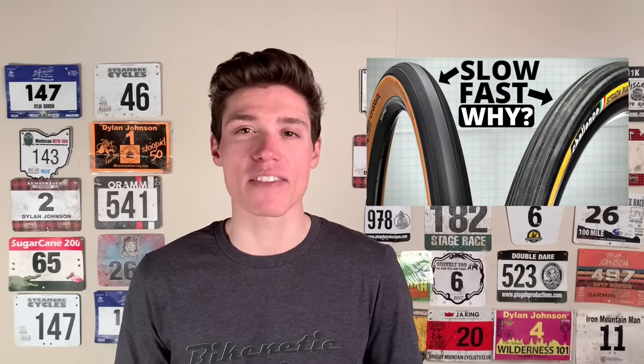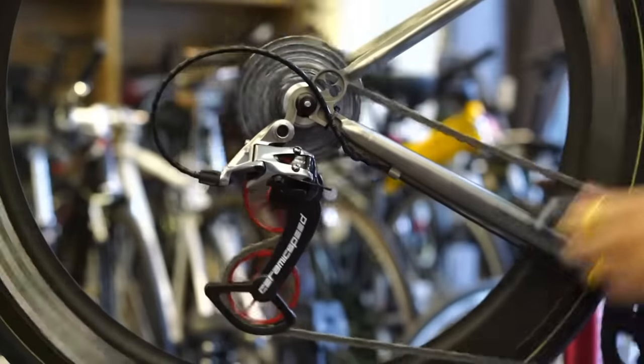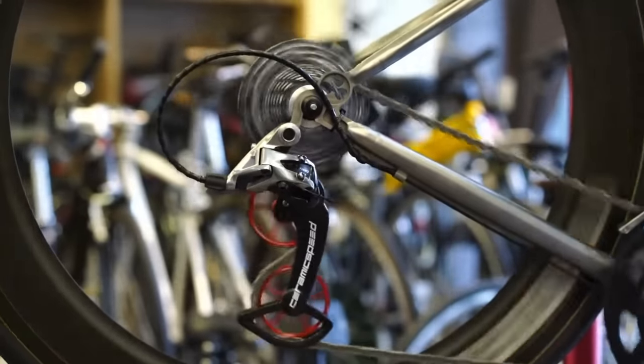This video is a continuation of my talk with Josh Portner, who's an industry-leading expert in marginal gains. If you want to check out the first part of our conversation on tire rolling resistance, I left that video linked down in the description below. In this video, we're going to be talking all about drivetrain efficiency — specifically which chain lubes are the fastest and why, the rather big difference in efficiency between 1x and 2x drivetrains, and whether oversized pulley wheels are worth the upgrade.